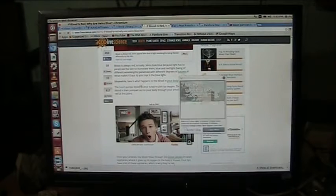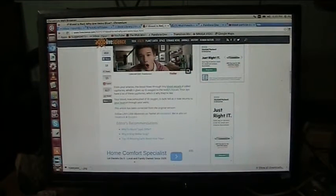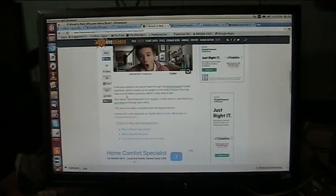Here's what happens to the blood in your body: the heart pumps blood to your lungs, picks up the oxygen, and the oxygen-rich blood is then pumped out to your body through your arteries. It is bright red at this point — remember this, this is the key. It is bright red. From your arteries, the blood flows through tiny little blood vessels called capillaries. That's where it gives up the oxygen to the body's tissues. Your lips have a lot of these capillaries, and that's why they're red.